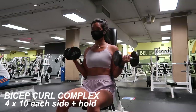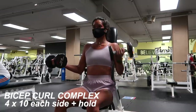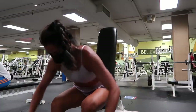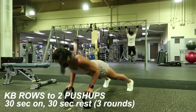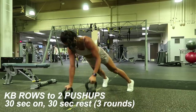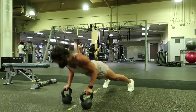I supersetted those bent-over rows with ten bicep curls using the straight bar. To really burn out the biceps, I'm doing alternating dumbbell curls where one arm does ten curls while the other holds at 90 degrees, then switch. I superset that with a delt raise — sitting slightly bent over, drawing elbows back to feel it in the delts. To finish: three rounds of 30 seconds on, 30 seconds off — a row on the right, a row on the left, and two push-ups using kettlebells. Be careful, it can get wobbly; you can also use dumbbells. That's my Saturday night workout.